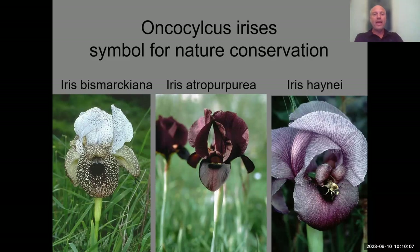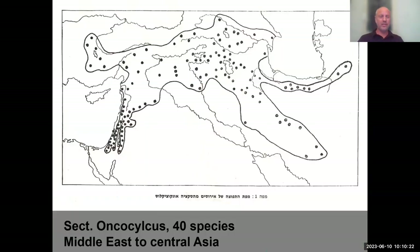In the 1970s, Dr. Michael Avishai, my predecessor at the garden, did a PhD on these irises. He grew about 40 species from across their range, starting in Jerusalem, and got fertile hybrids from all of them. This shows they are very closely related species — a young, evolving group. Some people say it's one widespread species with color forms across its range, but whatever your view, it's a very interesting and exciting group.